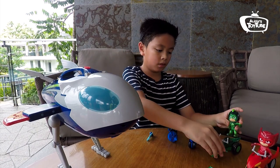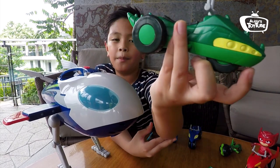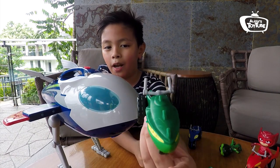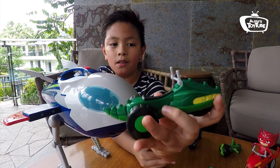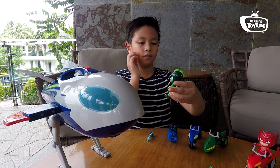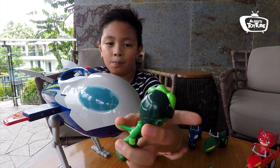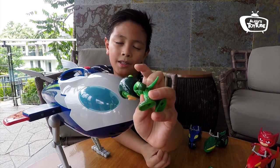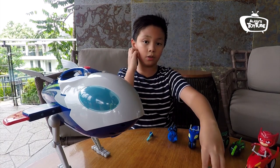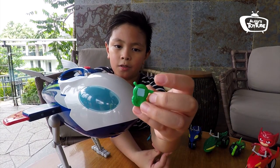Moving on to Gekko's rover. It looks really cool — like a spacey dune buggy with lizard details. You can see the tail, spikes, and eyes. Moving on to Gekko himself, he has a dark green helmet with some turtle shell printing and green spines. He has the same symbol as the others. His piece of equipment kind of looks like a GPS tracker with a signal indicator.